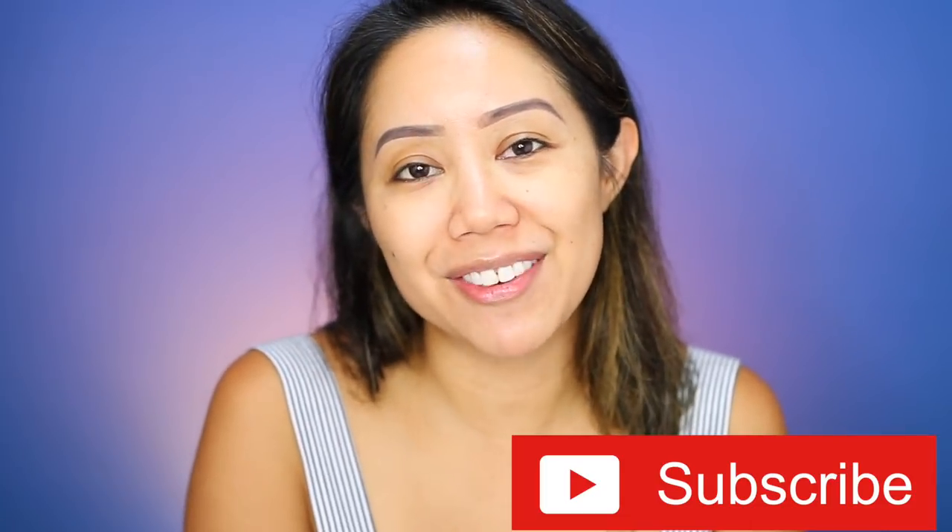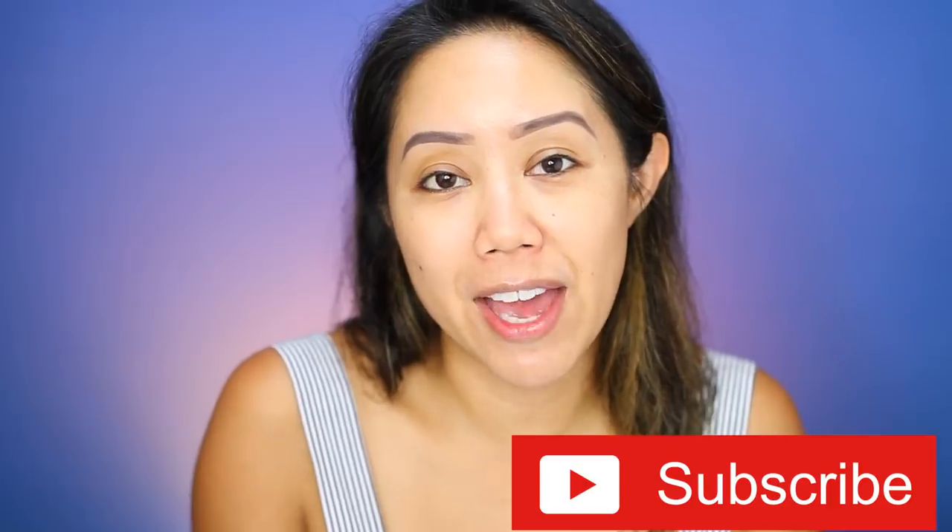If you guys are new here I would greatly appreciate it if you please subscribe to my channel — I would love for you guys to be a part of the fam. I'm a huge It Cosmetics fan and I already did a couple of reviews on some of my favorites: Your Skin But Better CC Plus as well as the It Cosmetics Bye Bye Foundation. I'm going to link my reviews on those two products right up here in the card area in case you guys are interested.